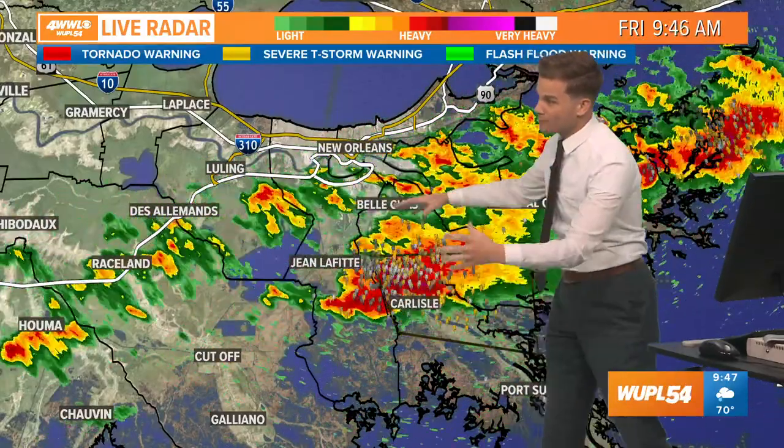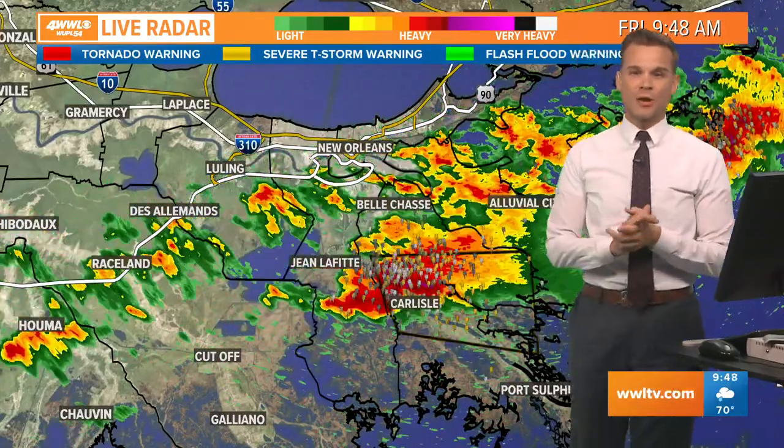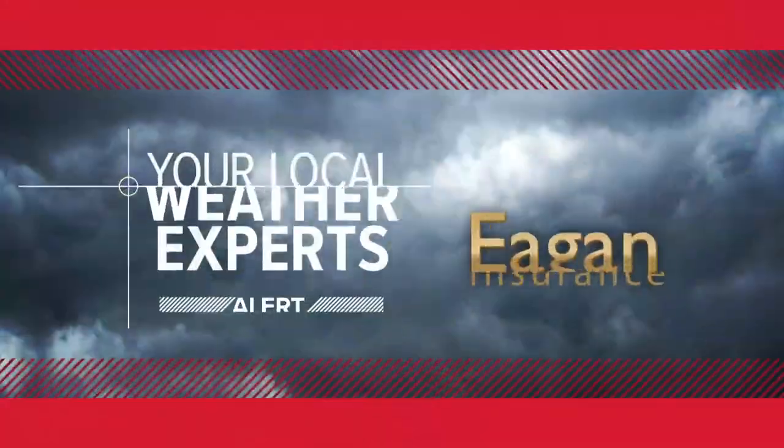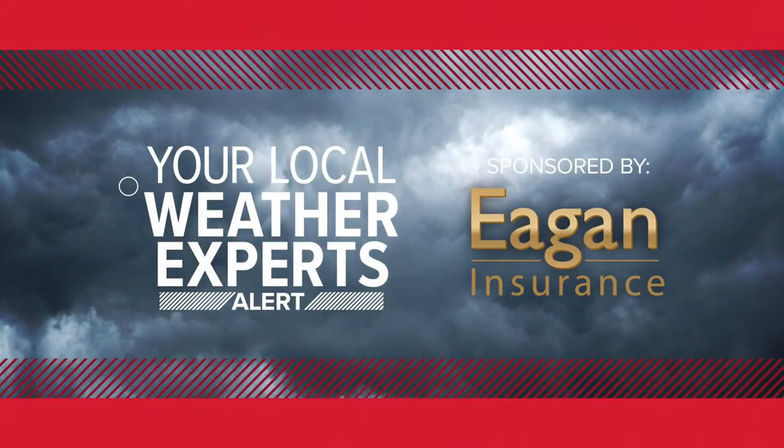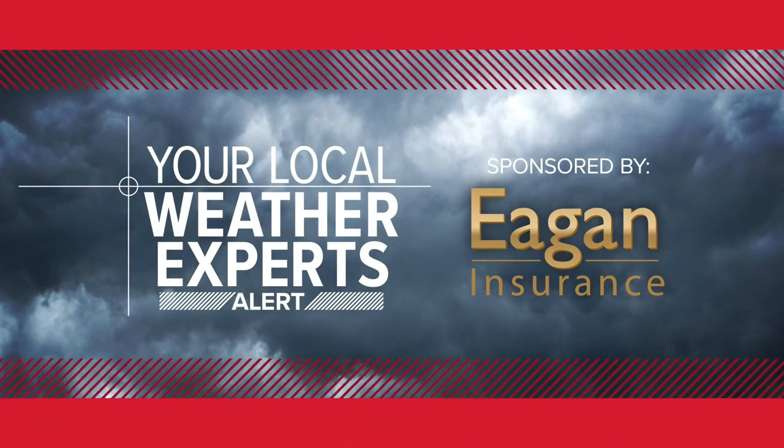It is 9:47. Our severe thunderstorm is now moving right over the river, going into Plaquemines and eventually out into the gulf. The rest of us are seeing the rain finally wind down in New Orleans, which is great news for everyone heading out to Jazz Fest. Still maybe a few showers over the next hour or so, but things will start to improve through the remainder of today. From Gentilly's Eyewitness News, this has been your local weather expert alert, brought to you by Eagan Insurance Agency.